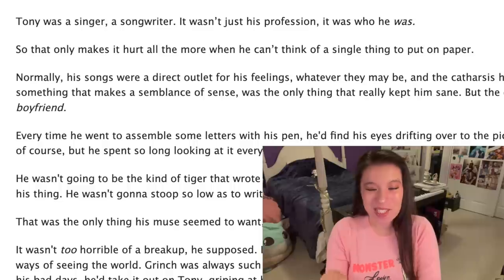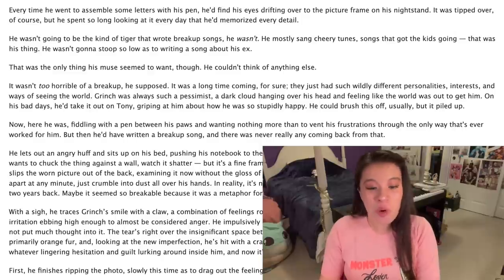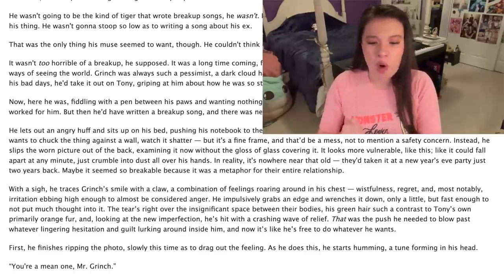Tony was his singer, a songwriter — it wasn't just his profession, it was who he was. Oh my god. It wasn't too horrible of a breakup, he supposed. It was a long time coming for sure; they just had such wildly different personalities, interests, and ways of seeing the world. Grinch was always such a pessimist, a dark cloud hanging over his head and feeling like the world was out to get him. On his bad days, he'd take it out on Tony, griping at him about how he was so stupidly happy. He could brush this off usually, but it piled up. With a sigh, he traces Grinch's smile with a claw, a combination of feelings roaring around in his chest — wistfulness, regret, and most notably, irritation ebbing high enough to almost be considered anger.